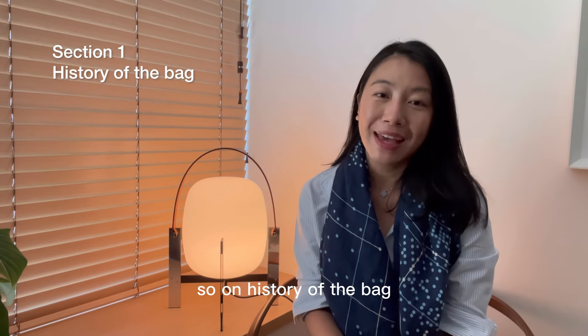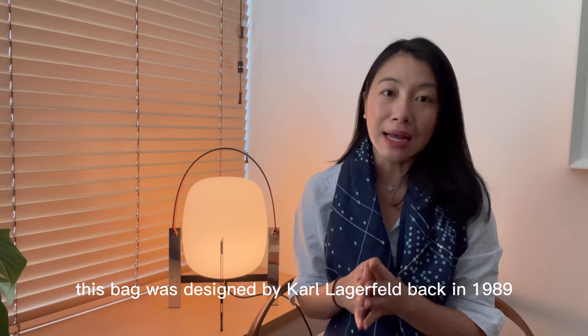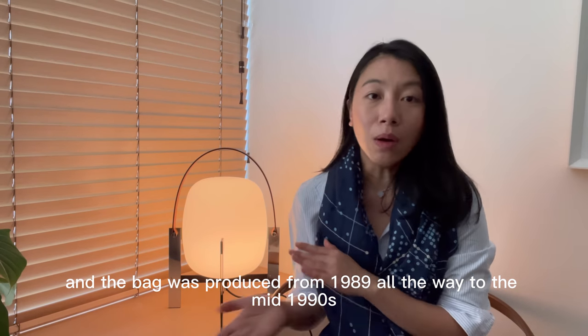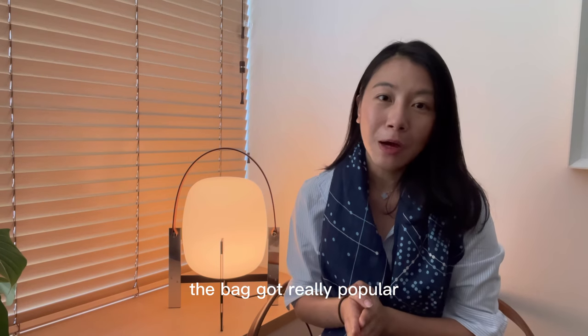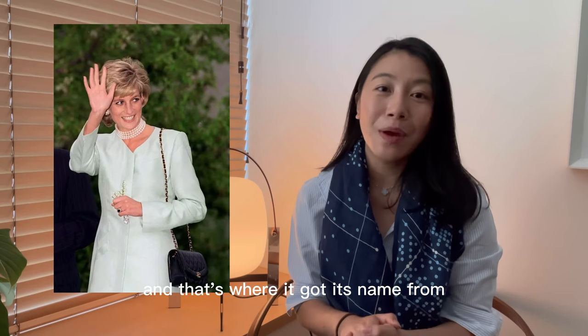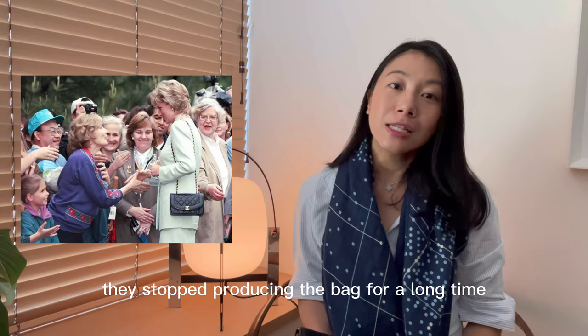On the history of the bag: this bag was designed by Karl Lagerfeld back in 1989 and was produced from 1989 all the way to the mid-1990s. The bag got really popular when Princess Diana was photographed carrying it, and that's where it got its name from — the Diana flat bag. They stopped producing the bag for a long time.